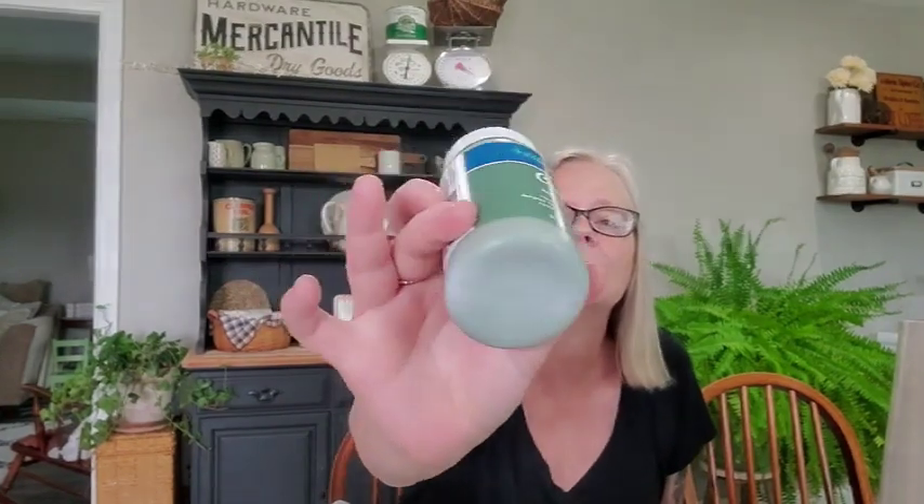I got some chalk paint in the color sage, because I have a vase I bought a while back at the Goodwill that I want to paint. I'm thinking I'm going to paint it this sage green — it's a really pretty color, I love this.